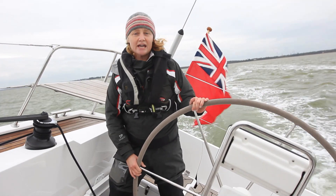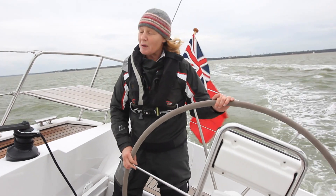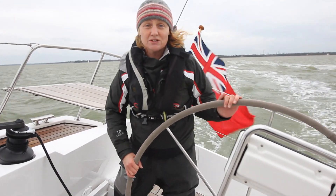We're out on a blustery Solent day trying the new GC35, and to be honest we couldn't have picked better conditions to show the strength of this new boat.